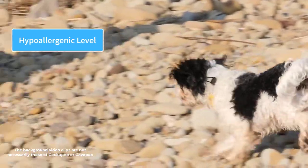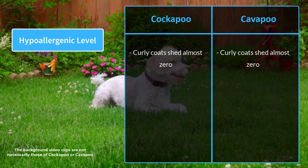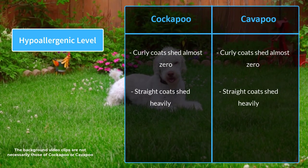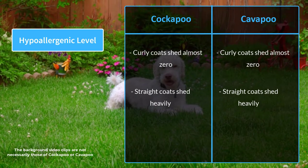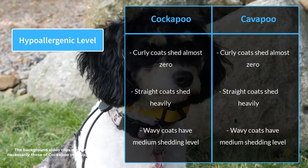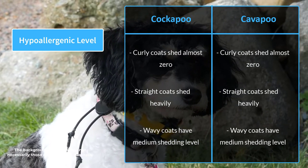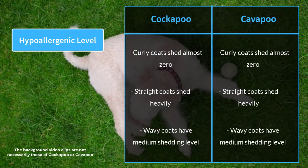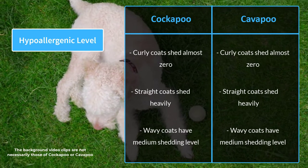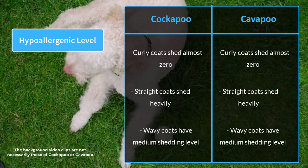The shedding and hypoallergenic level of both breeds depend on their coat type. Curly coats, inherited from the poodle parent, shed almost zero and are ideal for allergic people. Straight coats, inherited from the spaniel parents, shed heavily and are not suitable for people with allergies. The wavy coat falls in between with a medium shedding level, recommended for people with mild allergies. Technically, no dog is 100% hypoallergenic, but these mixed breeds shed significantly less and are best for allergic people.